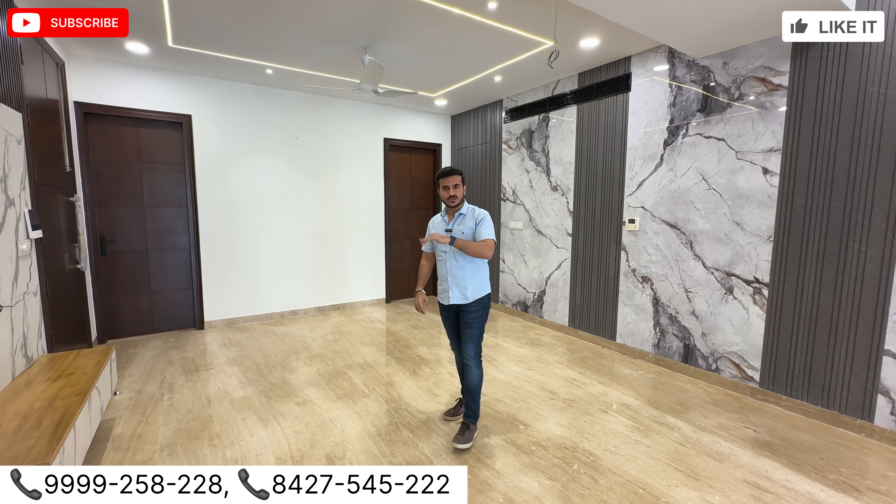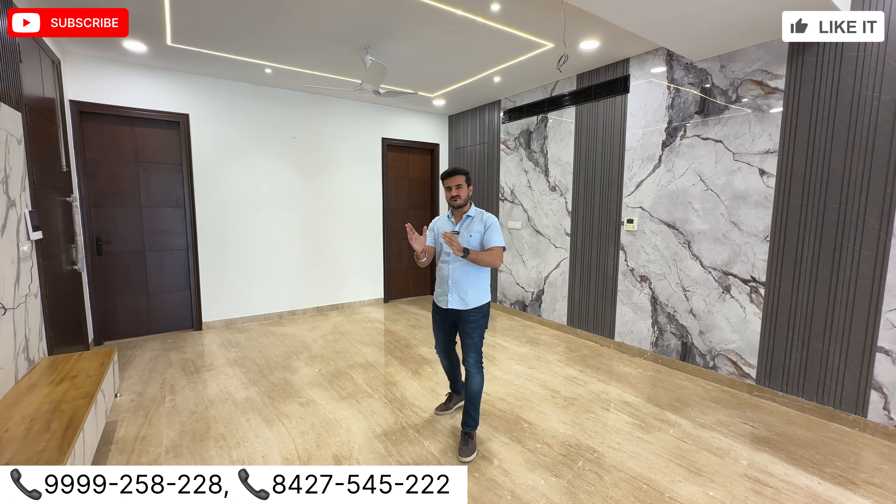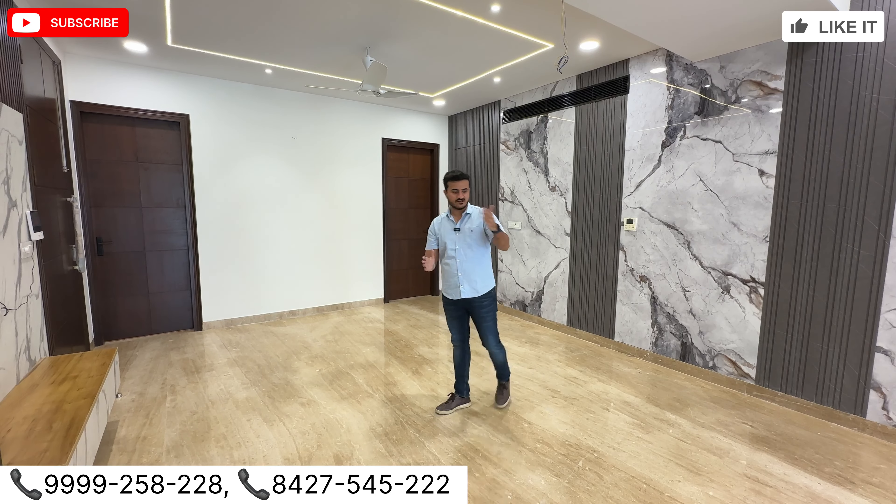Hi guys, welcome back to another video of Builder Flores in Gurgaon. We are on Aurora this side. Today we have come to a new sector, a new floor with a great size 4BHK in Sector 56 Gurgaon.